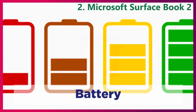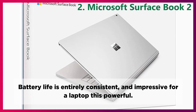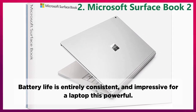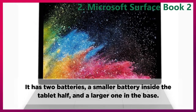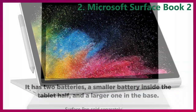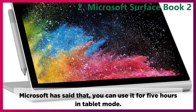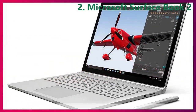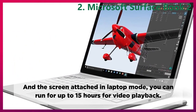Battery. Battery life is entirely consistent and impressive for a laptop this powerful. It has two batteries: a smaller battery inside the tablet half, and a larger one in the base. Microsoft has said that you can use it for 5 hours in tablet mode, and with the screen attached in laptop mode, you can run for up to 15 hours for video playback.